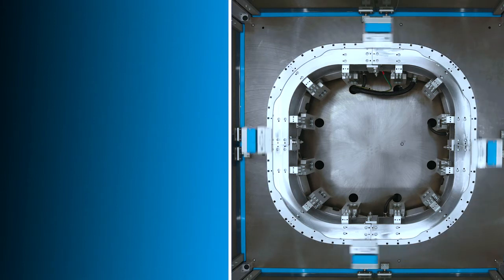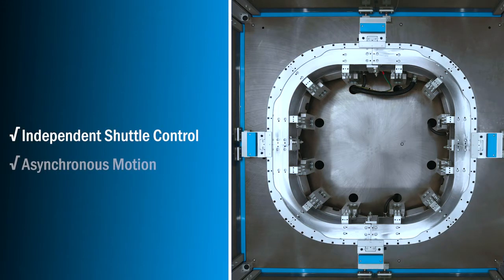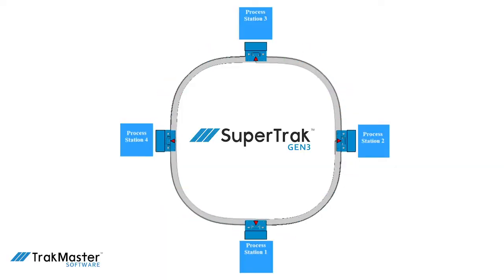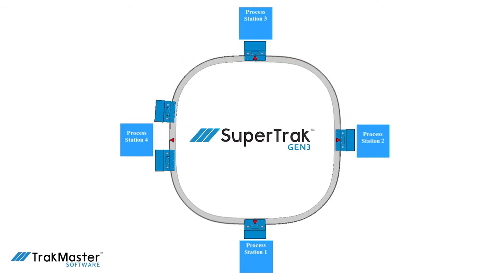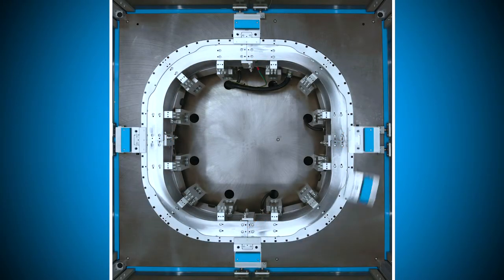Traditional dials are synchronous, meaning the slowest process determines the overall cycle time. With this dial-like configuration and the independent shuttle control, you can utilize asynchronous operation. The value of this is that you're no longer limited by the slowest process. For example, you could add another shuttle to optimize the transfer time between stations, or you could utilize a multi-up operation for slower stations.